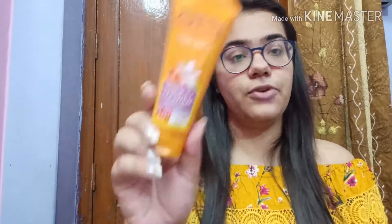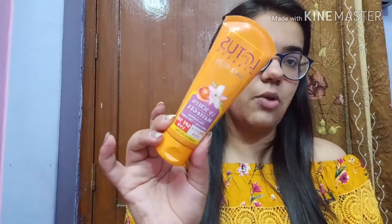Step five is really important — sunscreen. I use the Lotus Safe Sun gel sunscreen in SPF 50. It's good for every skin type; if you have dry skin you can go with a moisturizing sunscreen, but since my moisturizer has no SPF I need a separate one. I take a pea-sized amount and apply it on my cheeks, all over my face, and on my neck as well to protect against tanning and sunburn. I wait a minute and a half for it to set before moving to step six.